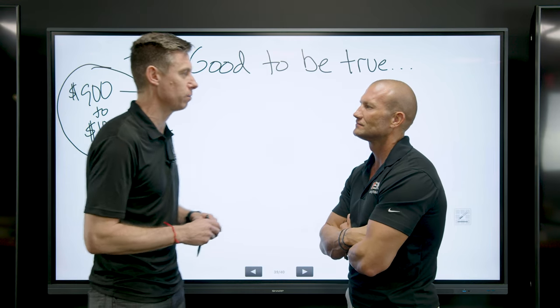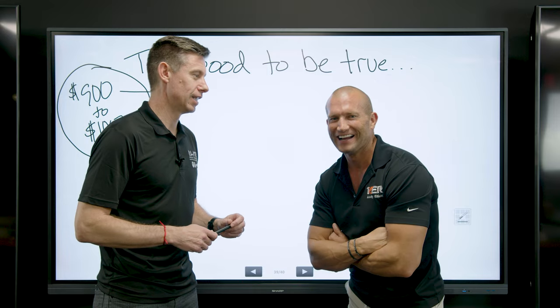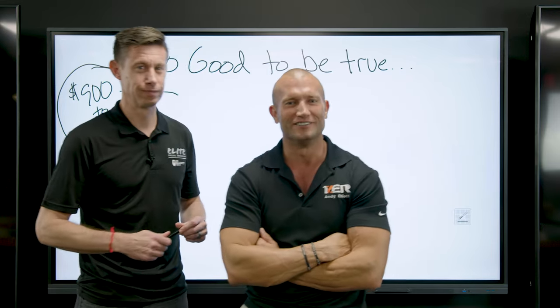I need all that for $167 a month. You game? Damn! Hey guys, I'm just telling you right now — he's good, dude.